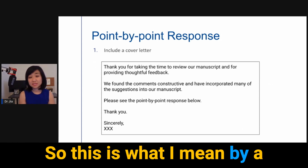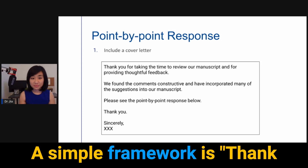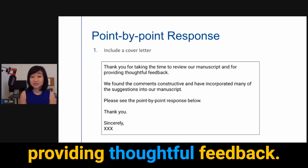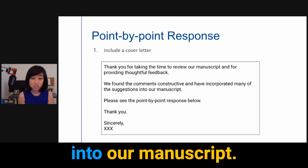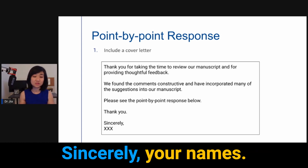Here is a simple framework for the cover letter of a reviewer response: 'Thank you for taking the time to review our manuscript and for providing thoughtful feedback. We found the comments constructive and we have incorporated many of the suggestions into our manuscript. Please see the point-by-point response below. Thank you. Sincerely, [your names].'